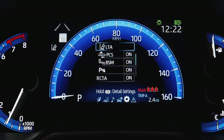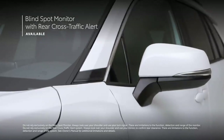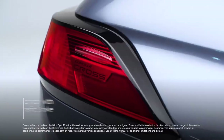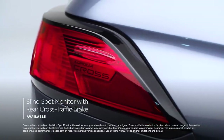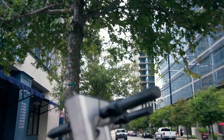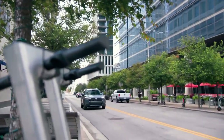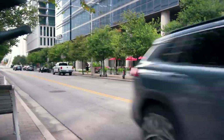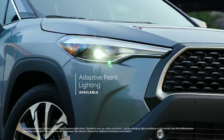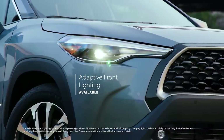When it comes to driver assistance features offering added convenience, Corolla Cross LE takes it up a notch with standard blind spot monitor with rear cross-traffic alert, while XLE goes even further with standard blind spot monitor with rear cross-traffic brake — which doesn't just provide an alert if something is spotted, but can actively brake the vehicle. XLE even offers an available adaptive front lighting system, which can rotate the headlights to help improve visibility around corners.